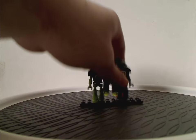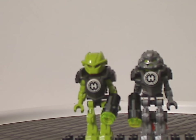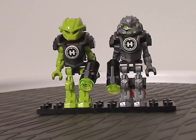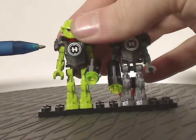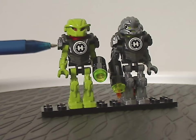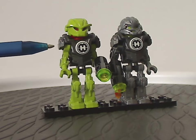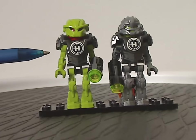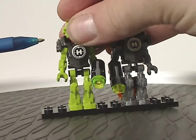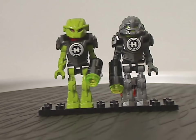Now onto the set minifigs. First off we have Natalie Breeze in minifig form, now with a gunmetal grate chestplate armor piece. This is the only way to get her in this wave — unlike the first wave where she appeared in Flyer Beast vs. Breeze and a polybag that was harder to find.